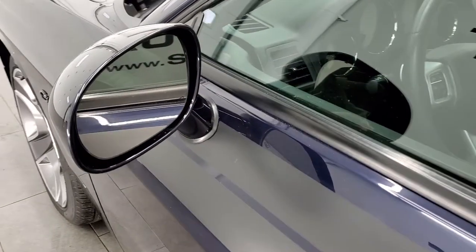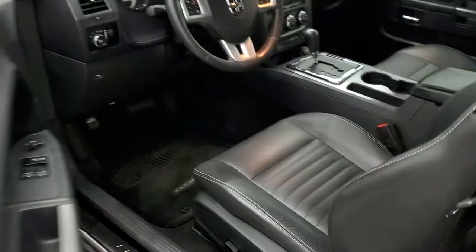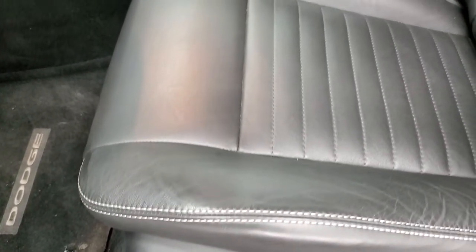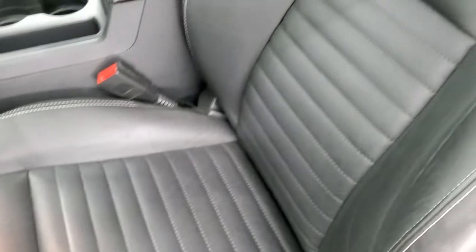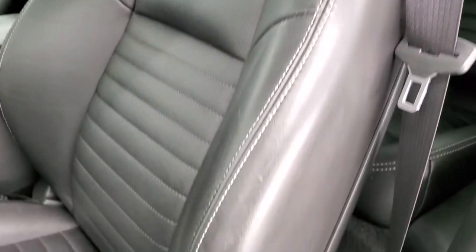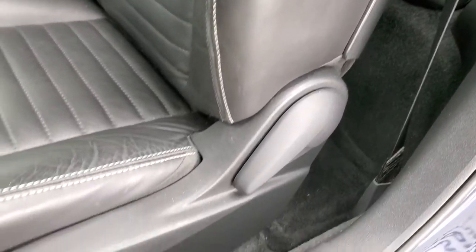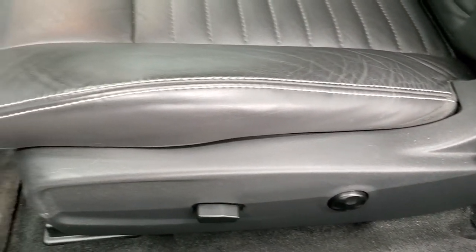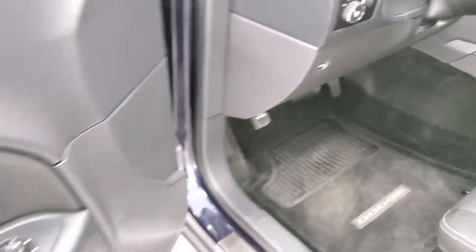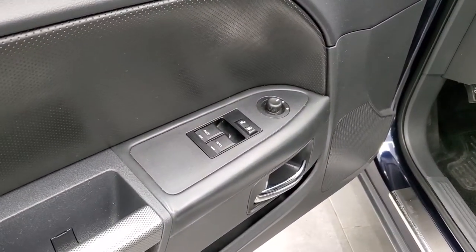The driver's side door looks good. You do get the heated power mirrors. Inside, the Artsy package gives you the black leather interior. Both of these front seats are heated. You get a power driver's seat, side curtain airbags, no rips, no tears on the seats. Power driver's seat with lumbar, factory floor mats, auto headlamps, power windows, power locks, and power mirrors.